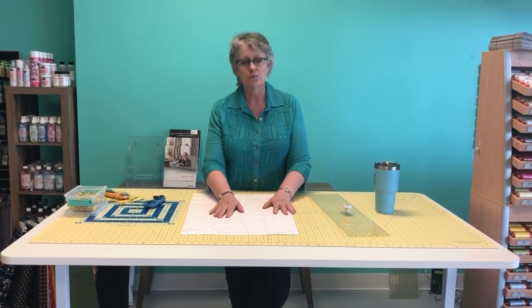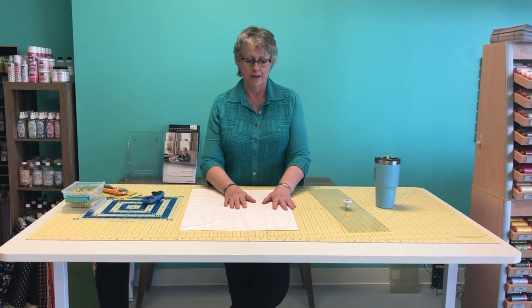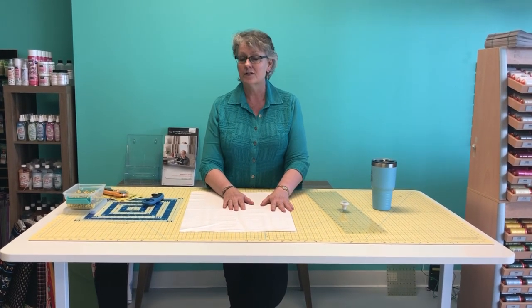There are different qualities of grey goods — that's G-R-E-I-G-E — grey goods, which is the substrate, the fabric itself, that they're printing on. A lot of fabric companies will test out a fabric design at some of the chain stores using less expensive grey goods before they produce it for the quilt shop market.